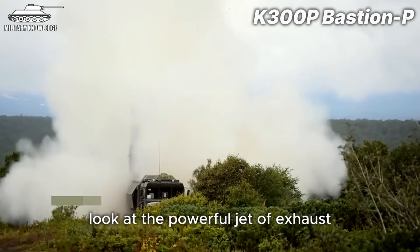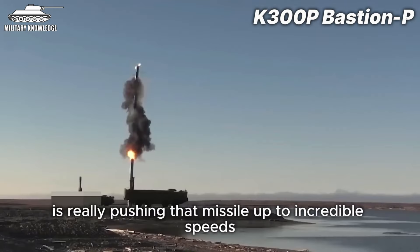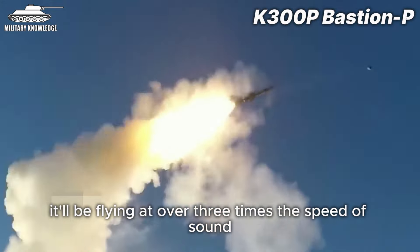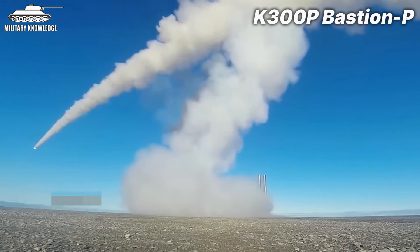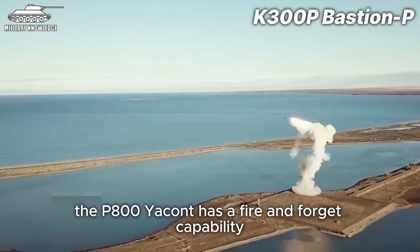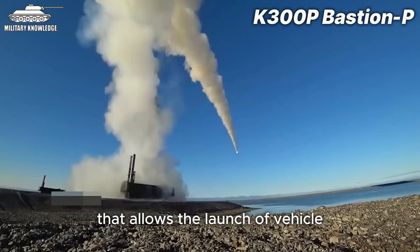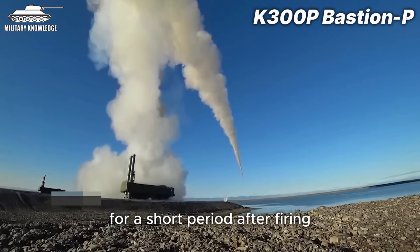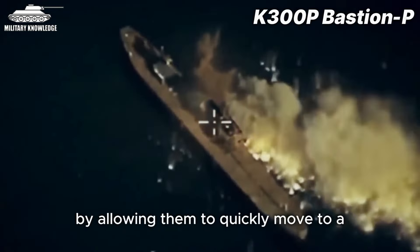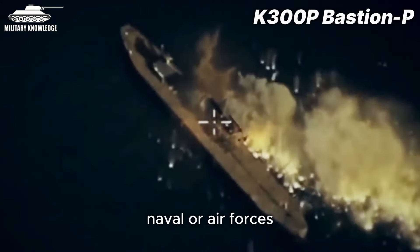The P-800 Yakhont is really pushing that missile up to incredible speeds. After reaching a certain altitude, it'll be flying at over three times the speed of sound, making it the fastest and most un-interceptable missile in this line-up. The P-800 Yakhont also has a fire-and-forget capability that allows the launcher vehicle to operate independently for a short period after firing. This boosts the missile's effectiveness and helps keep the crew safe by allowing them to quickly move to a more secure location, reducing the risk of a counter-attack from enemy naval or air forces.